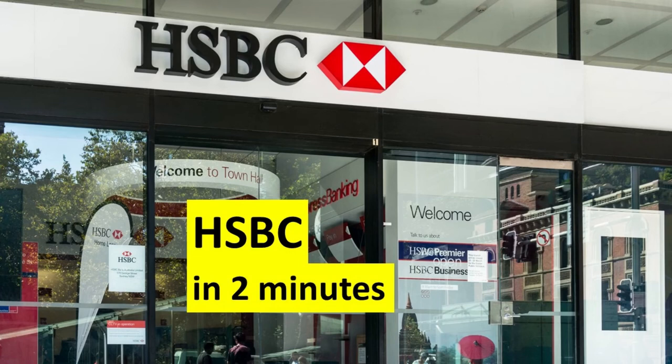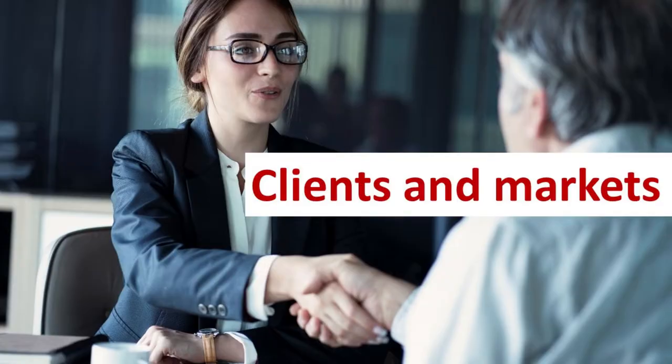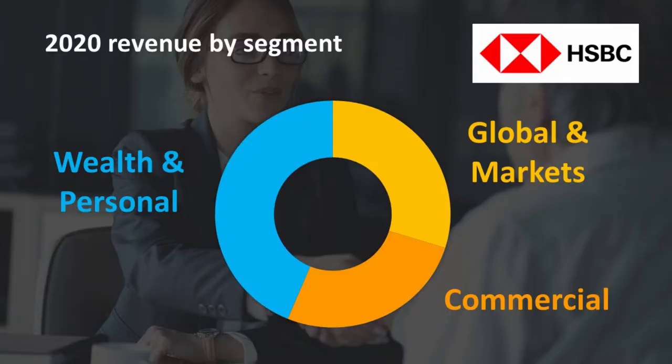Here's what you need to know about HSBC, Europe's largest bank by market cap. HSBC provides financial services to three main segments: wealth and personal banking, commercial banking, and global banking and markets.